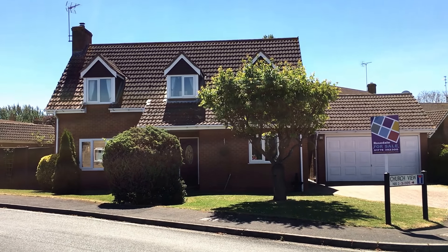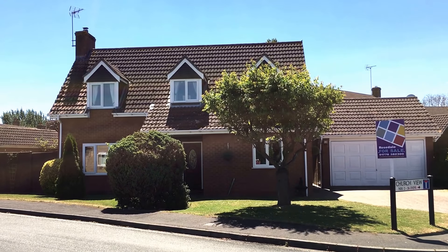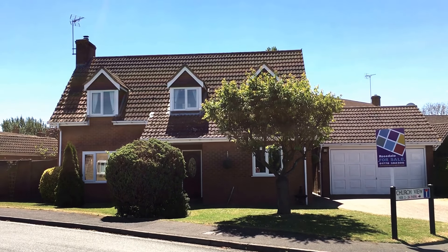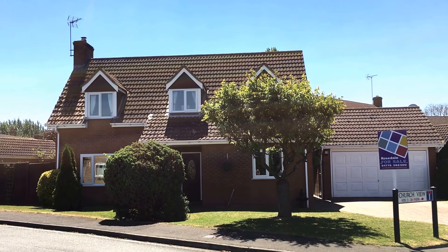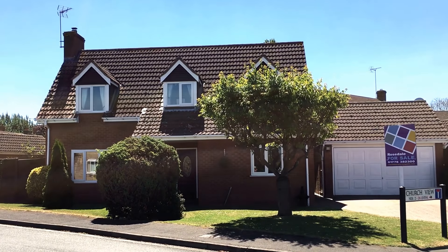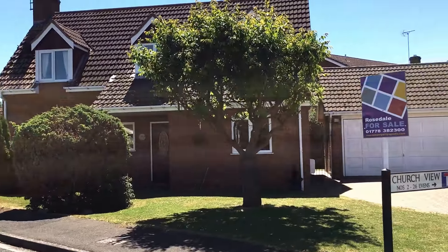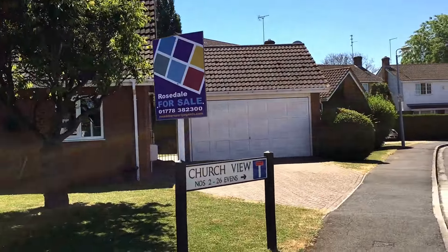Morning, my name is Steph from Rosedale Estate Agents in Market Deepin, and today I want to show you this superb detached house that we have in Churchview in Northborough. As you can see, there's a very big frontage as we sit on the corner plot here, and there is a double garage too.